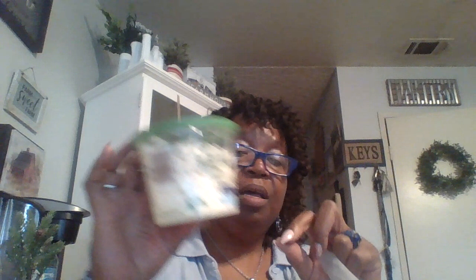They had this big container of feta cheese for 99 cents and this is 12 ounces. You guys know feta cheese in the store is really expensive — the little small one that's about that size is like three something at Food for Less.